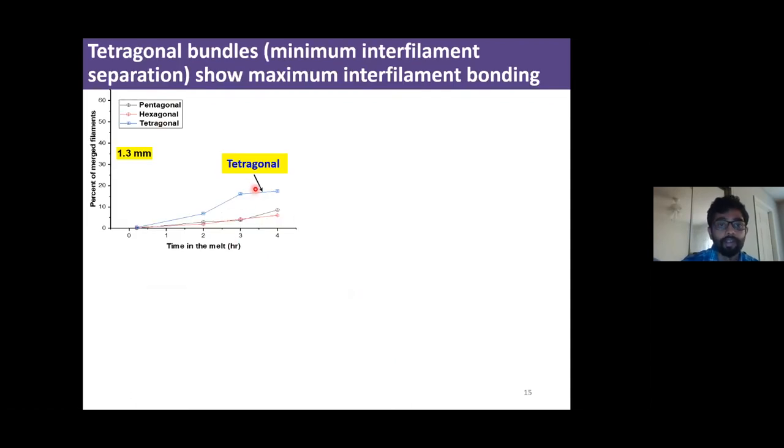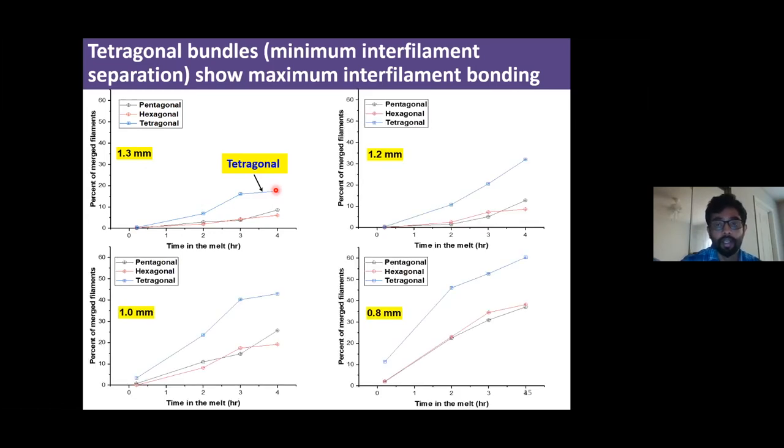Here is a quantification of interfilament bonding showing the percentage of filaments bonded together. As expected, the tetragonal bundles for the 1.3 mm wire show the maximum amount of bonding because they have the smallest separation between filaments. All wires follow the same trend, with tetragonal bundles showing maximum interfilament bonding. As wire diameter decreases — which also decreases interfilament separation — the amount of filament bonding increases. For example, for the 0.8 mm wire tetragonal bundles, about 60% of filaments are bonded after four-hour T-melt.